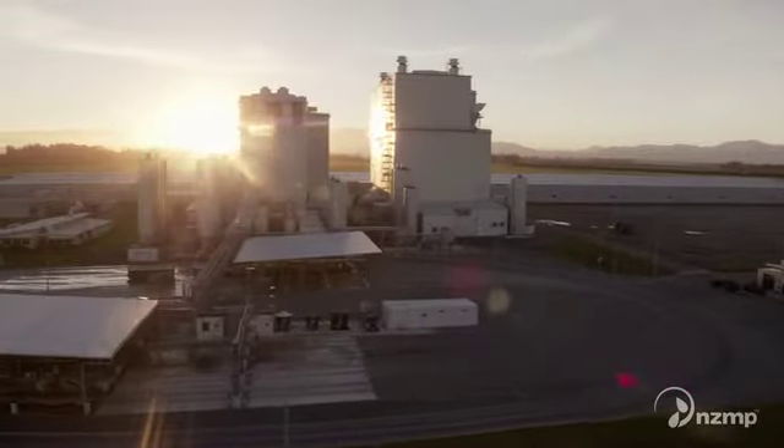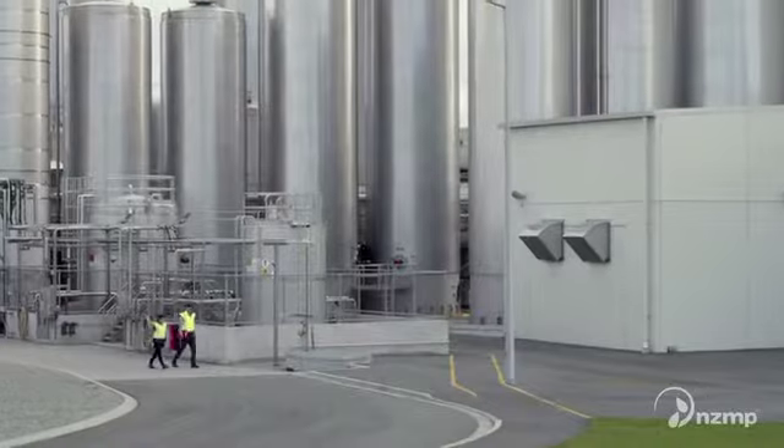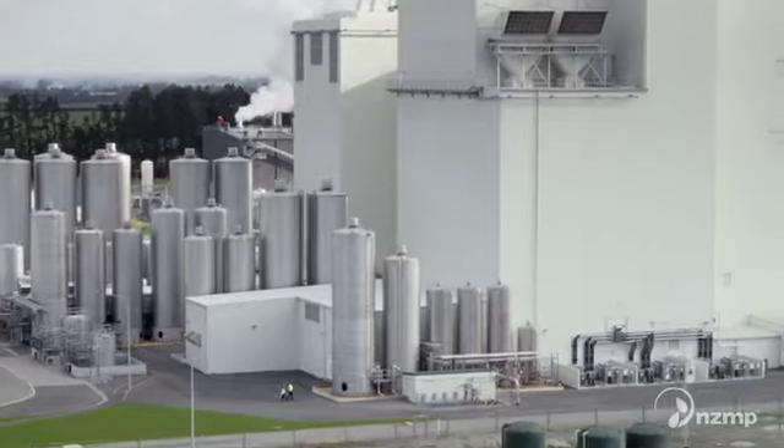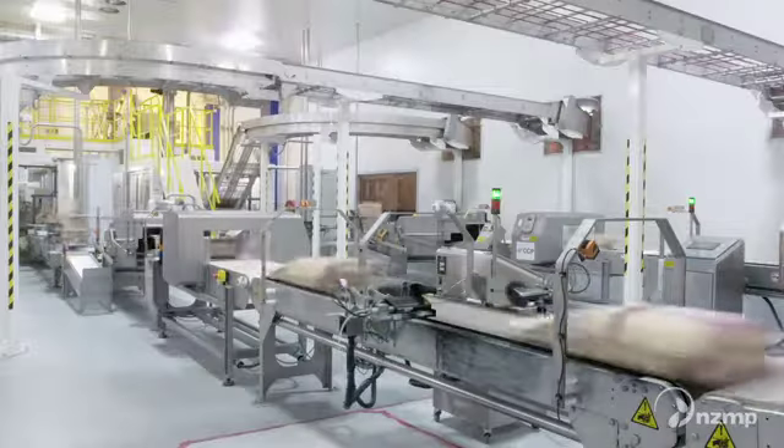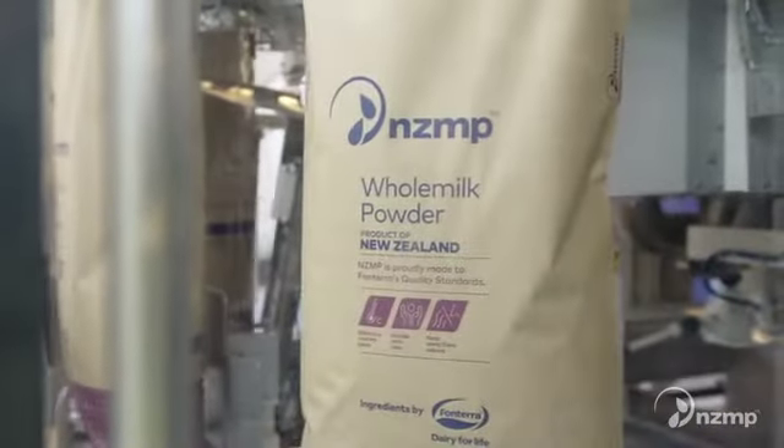In New Zealand, Fonterra owns and operates over 26 manufacturing sites where NZMP products are made. Every year we export 2.5 million metric tonnes of NZMP products and they're all made in a factory that we own.